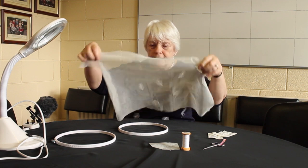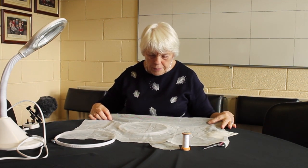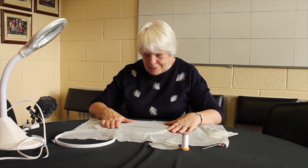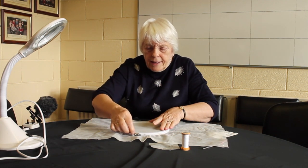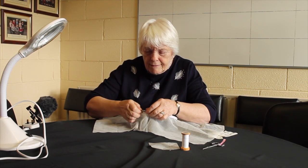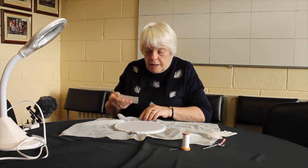To start making our lace, we place the net over the hoop — the bottom hoop — with the lines going horizontal, and then we place the top hoop over that. Tighten the screw on top. Then the pattern is placed underneath and pinned.